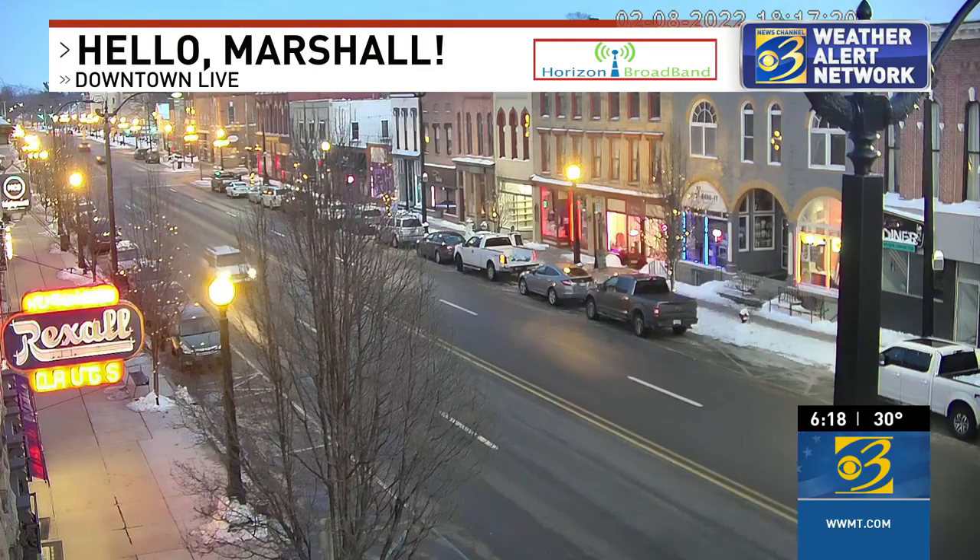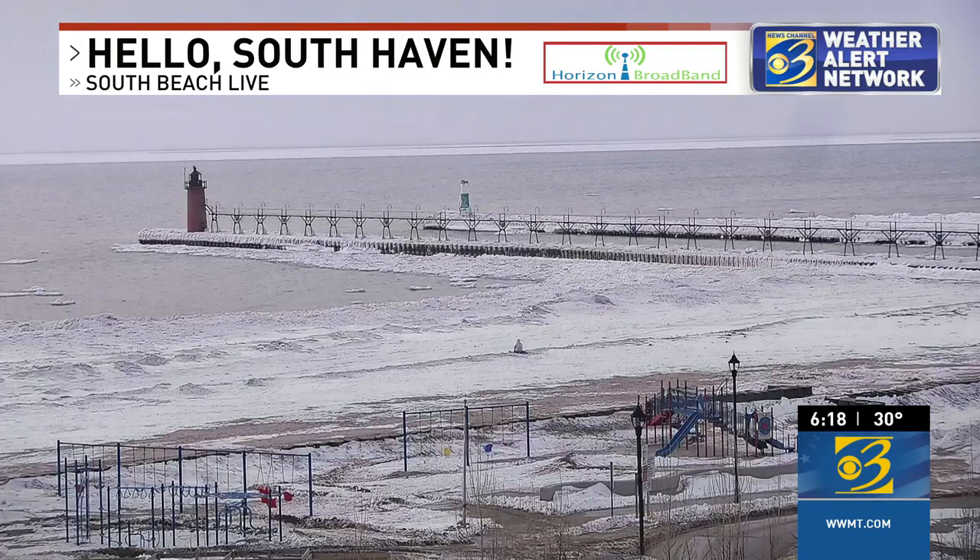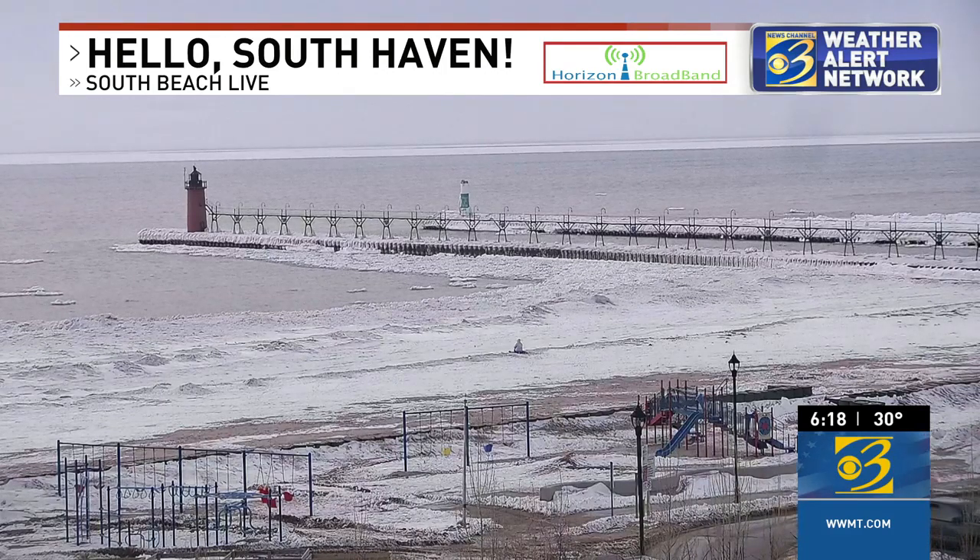Hello, Marshall. This is a look downtown live right now, looking to the east thanks to our partners at Horizon Broadband. Also, a look here in South Beach, looking out from South Haven — we say hello to the big lake. This is looking off to the northwest. You can still see some of that snow out there, and a little bit more open water than we were looking at yesterday.